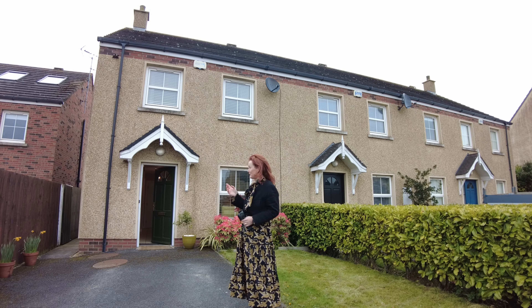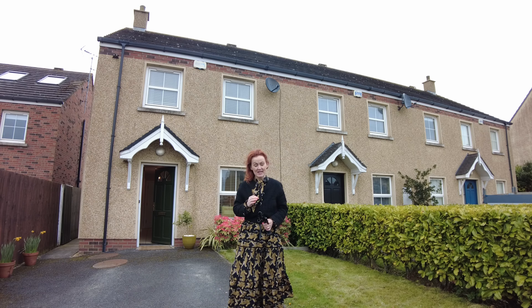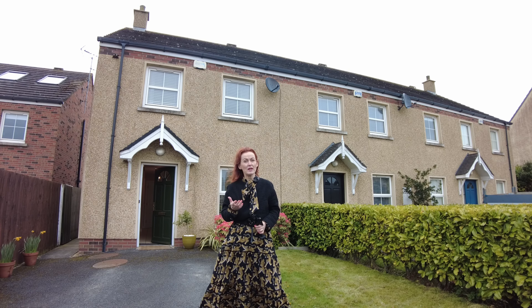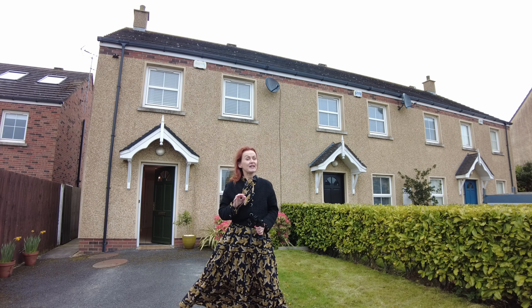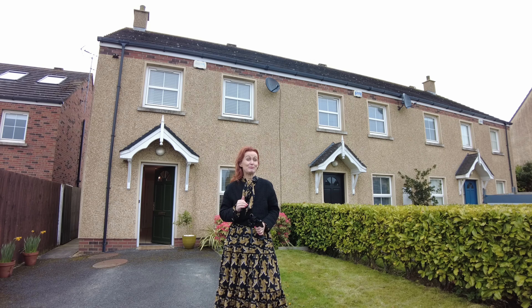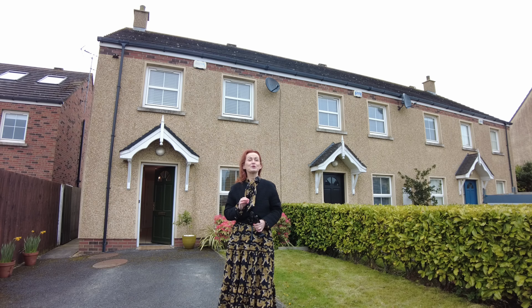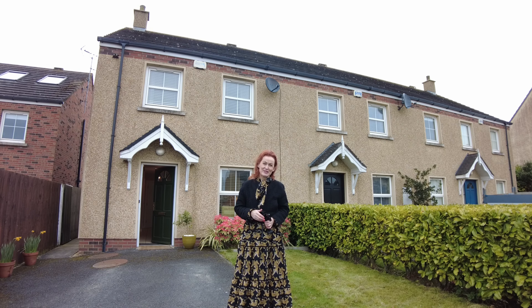The property itself is number 10 Lismore. I'm going to give you a good look inside and you'll immediately be impressed by the quality of the accommodation, nice layout and sizes — and stay tuned to the end for a lovely backyard. If you have any questions or would like to take a closer look, give us a call. We're now on the market at €290,000. Let's go inside.